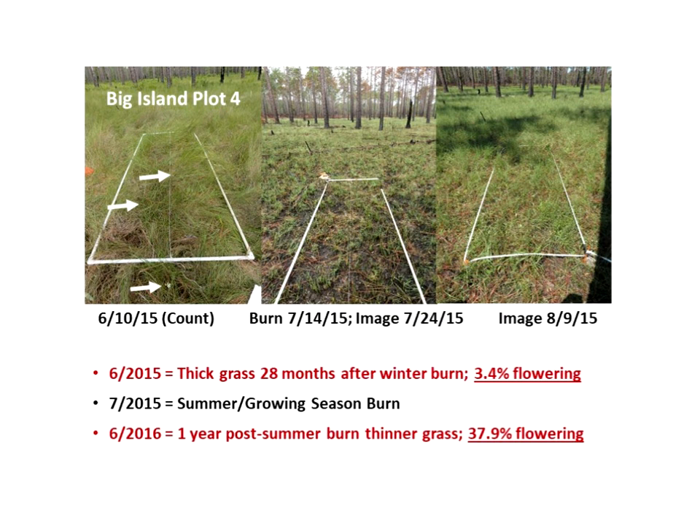Most importantly, in the following year, there's usually a growth in size of plants and also flowering numbers increased. The heavily grassed area had just 3.4% of the plants flowering in 2015, but in the 2016 count, one year later post-burn, we found that 38% of the plants were flowering — a significant increase.